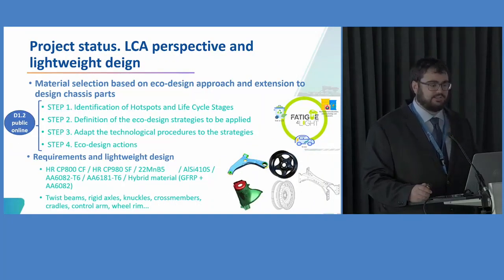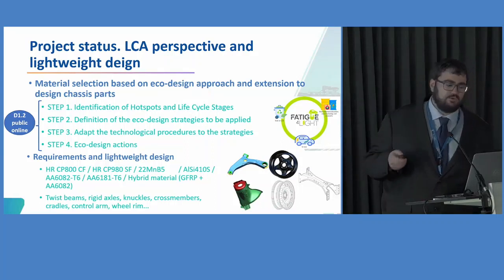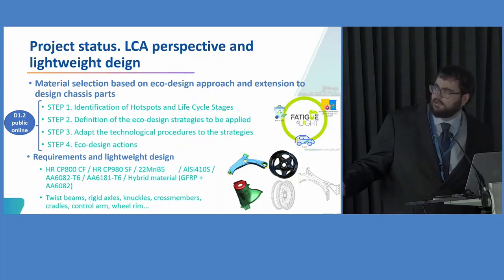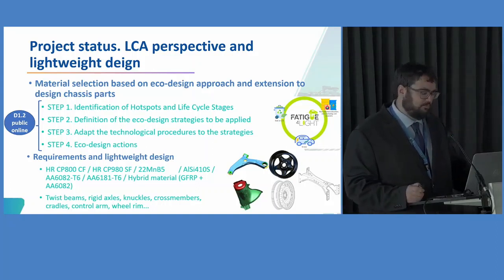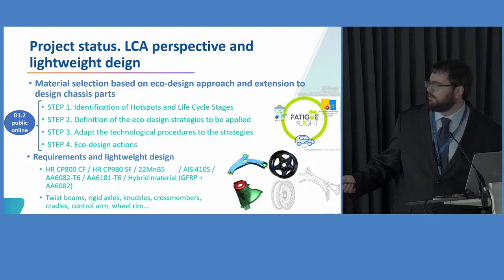Regarding the lifecycle assessment, we defined an eco-design approach used as a decision-maker to select the materials and define the design of the chassis parts. From this study, we selected materials including high-strength steels, manganese steels, stainless steels, aluminum solutions, and hybrid solutions including GFRP and aluminum. We also decided at this step which components would be studied: the lower control arm, the shock tower, a beam, and wheels.